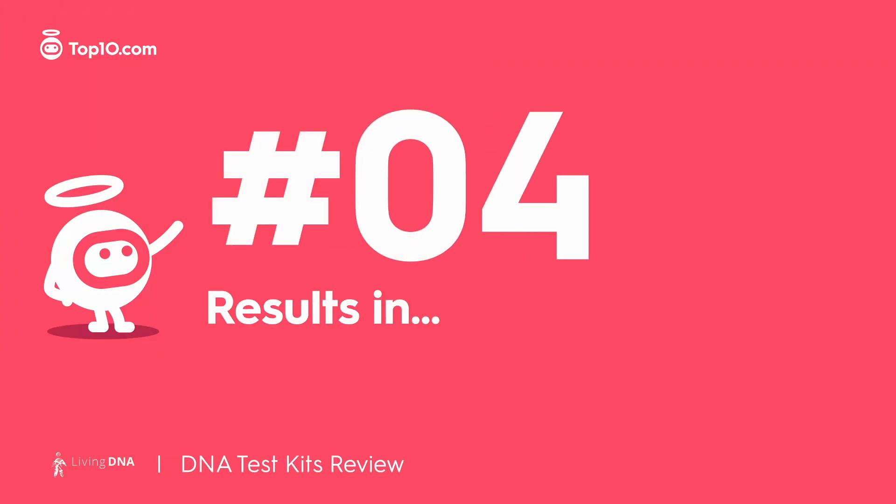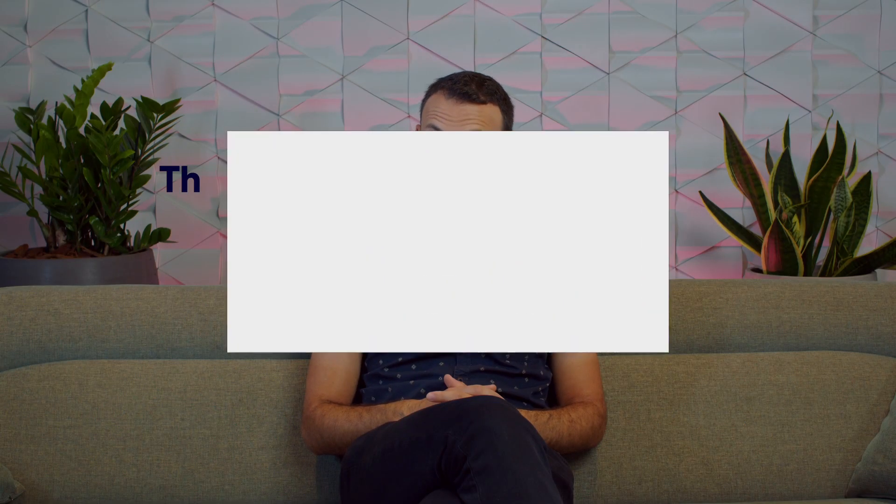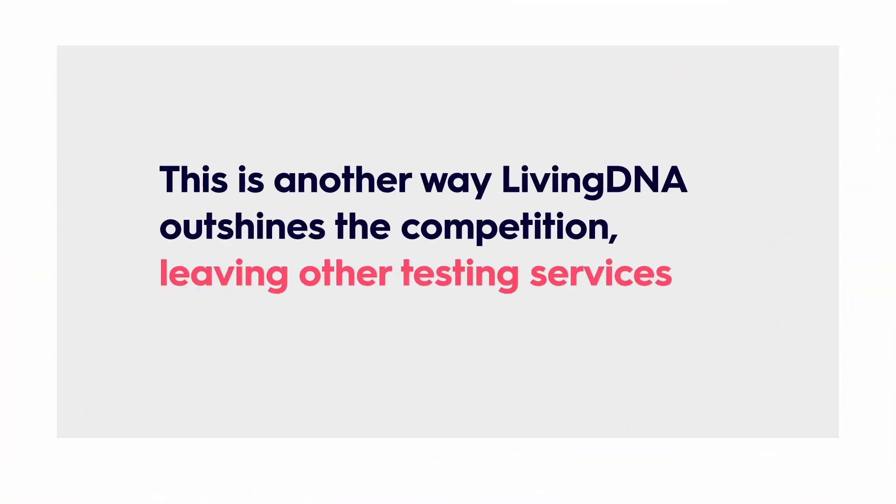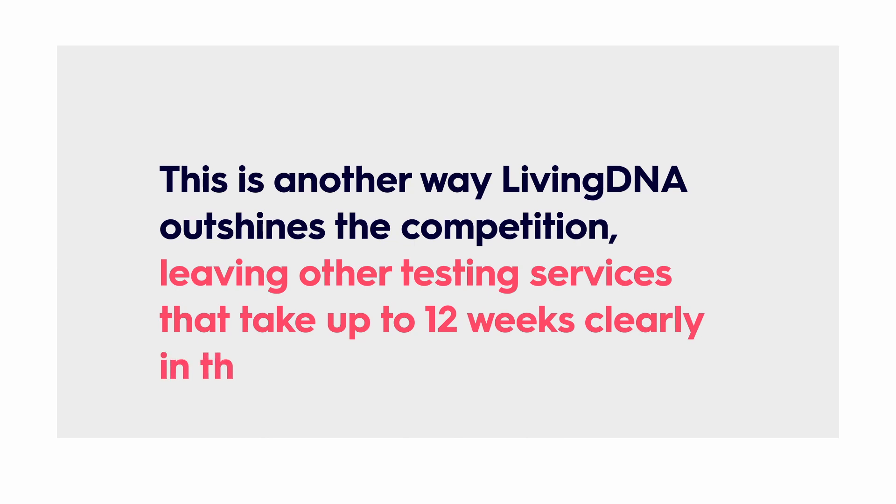Living DNA will have your results ready in six to eight weeks. This is another way Living DNA outshines the competition, leaving other testing services that take up to 12 weeks clearly in the dust. But it's not as fast as some companies that deliver in four weeks.